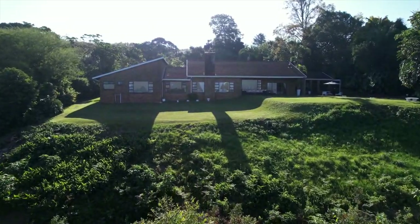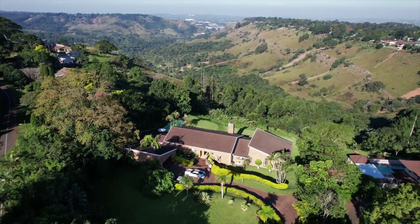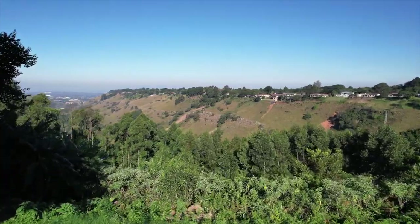Boasting over 350 square meters under roof and set on over 9,100 square meters of prime real estate with expansive views to the sea, this is one opportunity you really don't want to miss.